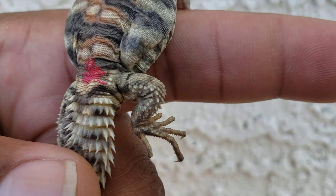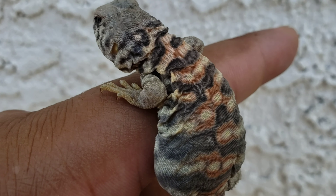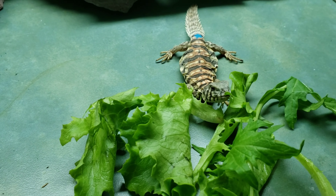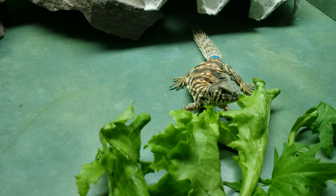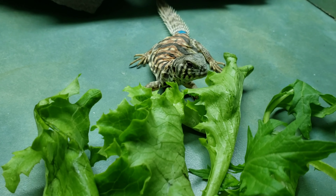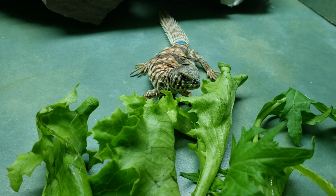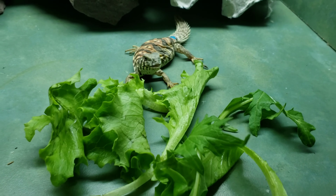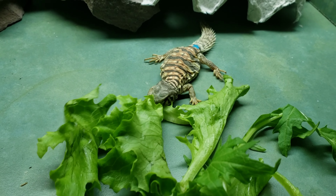Let me get them into their enclosure. And I just put them in their cage — and this one's eating already, look. That's always a good sign. Sometimes they'll be nervous and won't eat, but he's eating already.